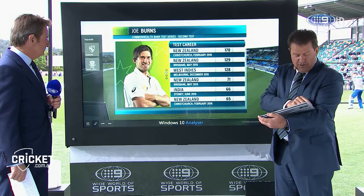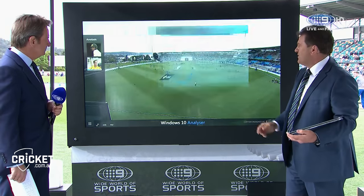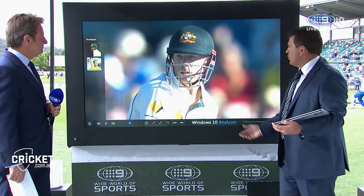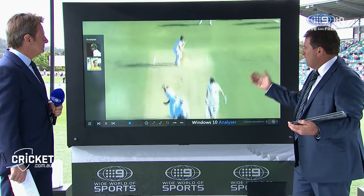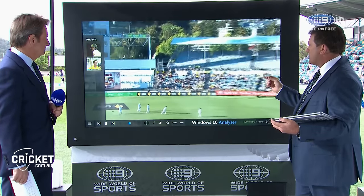If I look at Joe, the key for Joe Burns for me is that he plays nice and straight. But first and foremost, he's got to form that really good partnership with David Warner. And we know what David Warner can do at the top of the order — we saw it in Perth last week where he made 97 and 35. He'll look to be aggressive. He doesn't care about the pitch or the overhead conditions. He'll just play the way that Dave Warner loves to play — be aggressive.